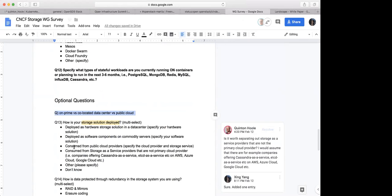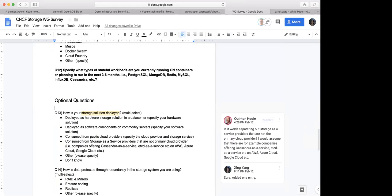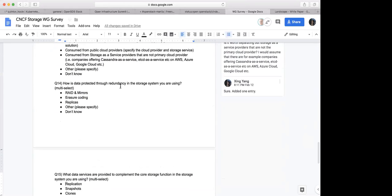Leave question 13 as is — we can infer from the answers to 13 whether locality is an issue to them or not. There's also the question about how data is protected through redundancy in the storage system. A lot of users won't know those details, but they can say 'don't know.' We could probably tell by the answer to that question — if they answer it, they're probably ops. The next one: what data services are provided. This one is probably a little better than question 14.